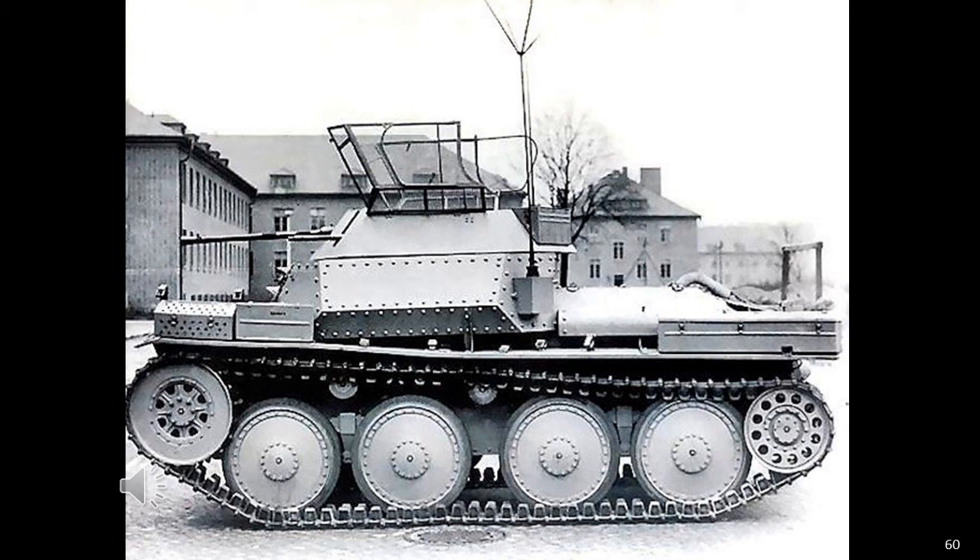The SD KFZ 140-1 could not hope to engage enemy medium tanks, but was capable of small-scale offensive operations against reasonably heavily defended positions. In 1943-1944, the Grossdeutschland Regiment was a four-battalion infantry regiment with its own armoured reconnaissance battalion. The battalion comprised a HQ unit, five reconnaissance companies and a supply company. Number 1 company was an armoured reconnaissance company; numbers 2, 3 and 4 were reconnaissance companies; and number 5 was a heavy company consisting of an assault pioneer troop, a close support troop and a mortar troop. The SD KFZ 140-1 would normally be posted in number 1 company, the Armoured Reconnaissance Company.